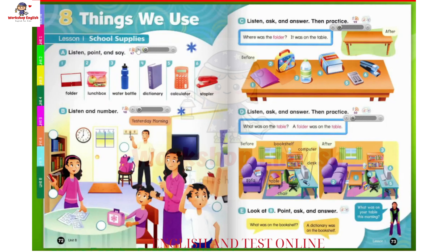Page 72, Unit 8: Things We Use, Lesson 1: School Supplies. A. Listen, Point, and Say. 1. Folder. 2. Lunchbox. 3. Water Bottle. 4. Dictionary. 5. Calculator. 6. Stapler.